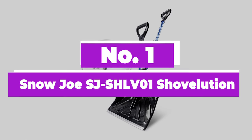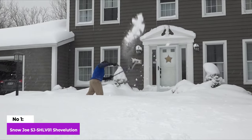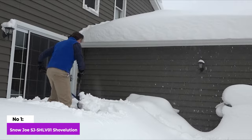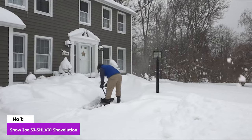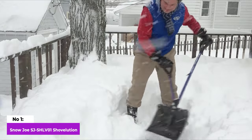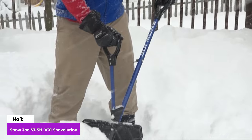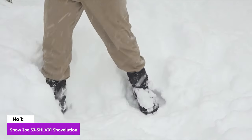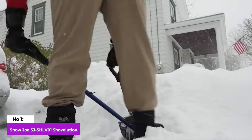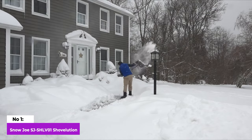Number 1: Snow Joe SJ-SHLV01 Shovelution. The Snow Joe Shovelution proves to be a versatile and practical shovel suitable for handling heavy slushy snow or light fluffy powder. Its collapsible design makes it convenient for storage, whether in an apartment closet or the trunk of a car. The shovel features a lightweight build and a robust polyblade with an aluminum wear edge. A noteworthy addition is the second handle mounted on its bracket, facilitating the lifting of heavy shovelfuls. There's even a cloth loop to keep everything organized during storage. While the second handle does exhibit some wobbling, it doesn't significantly interfere with the shoveling process, requiring only a standard amount of energy and attention. The Snow Joe Shovelution remains a practical and adaptable choice for various snow conditions.